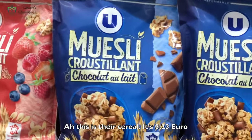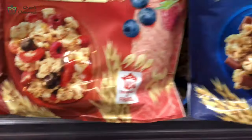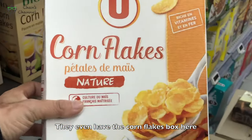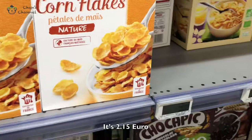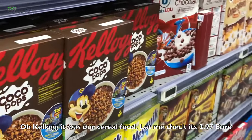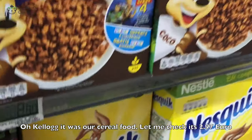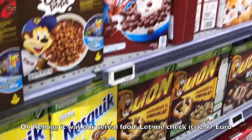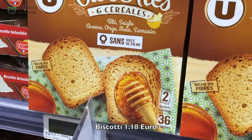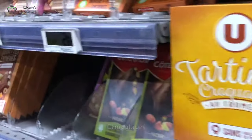This is their cereal — it's $3.03. They even have the cornflakes box here, it's $2.15. Oh okay, look — that's our favourite cereal food. $2, it may be the same.